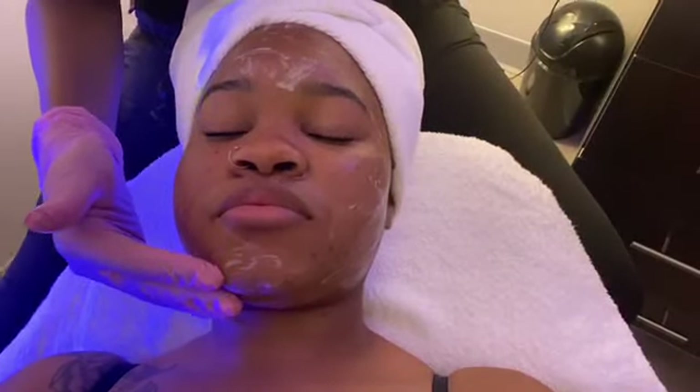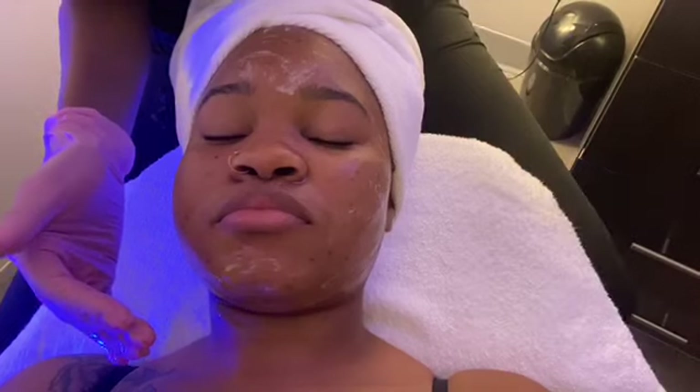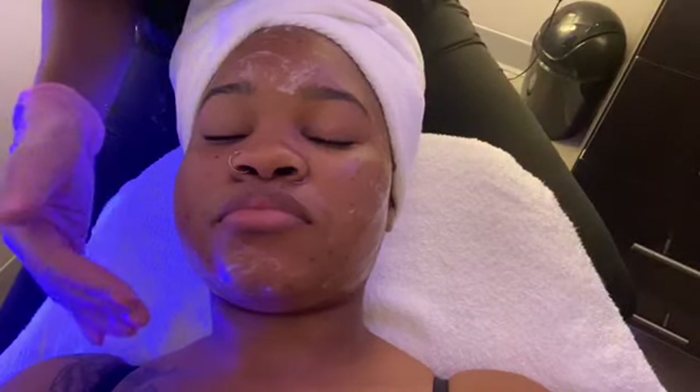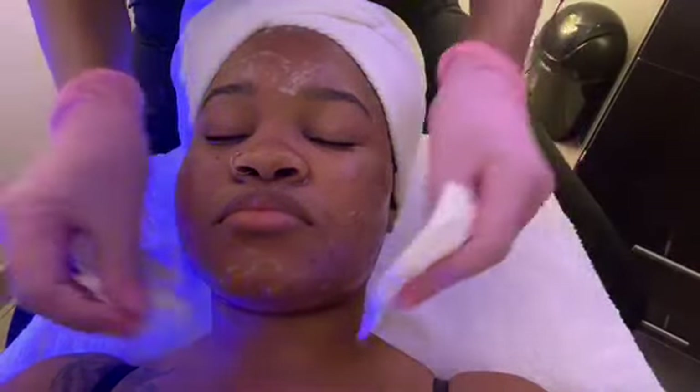The cleanser is called iS Clinical — it's the Cleansing Complex. They have various cleansers, but this one is most therapeutic for acne-like symptoms. It's not going to dry your skin excessively, but it's therapeutic enough to treat and prevent acne.